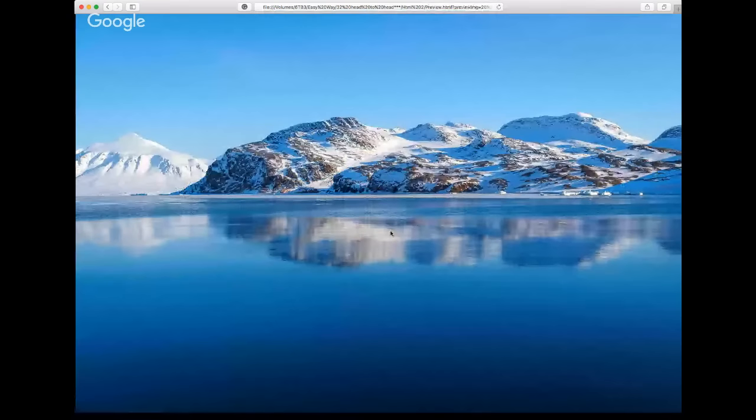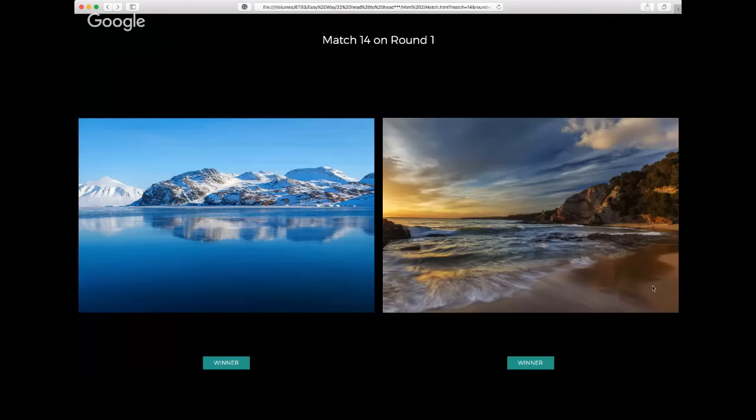Match fourteen — a beautiful Alaskan-style snowy mountain scene. Loving the powdery blues, the detail of the water in the foreground almost like silk, nice light on the mountaintop, no clouds, beautiful soft gradient transition in the clear blue sky — one of the hardest things to do, very well handled.